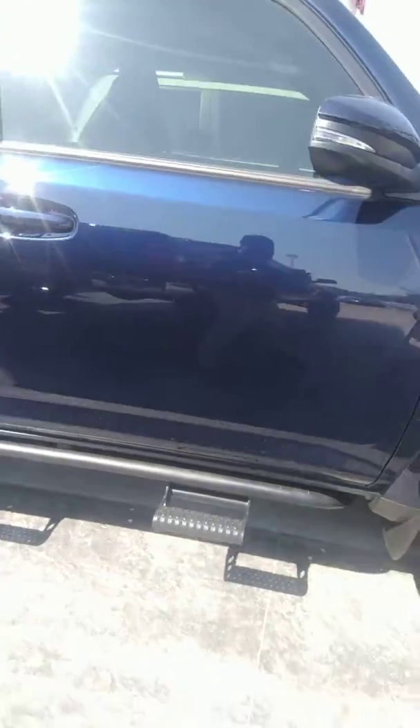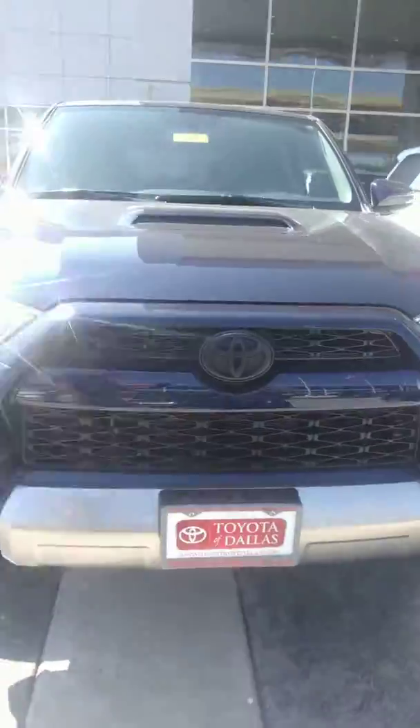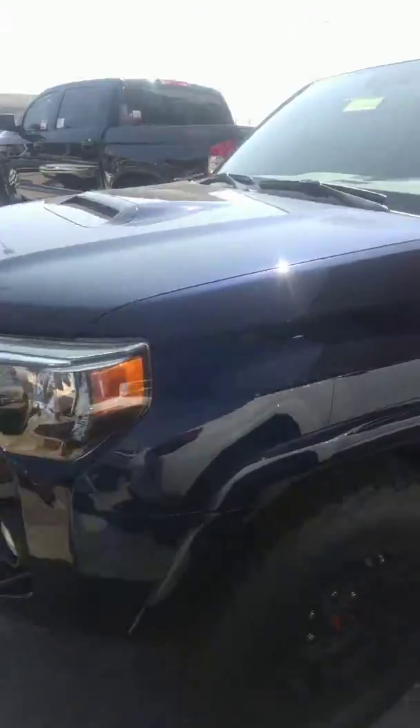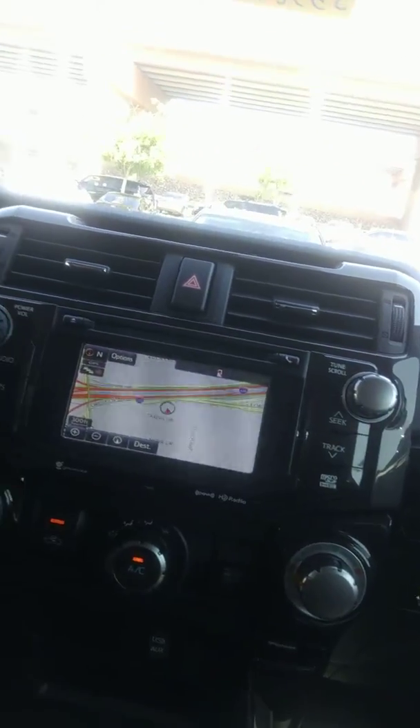It comes with running boards as well. The TRD Rim Package comes with it as well. Let's go inside. On the inside, you'll have an integrated navigation system.